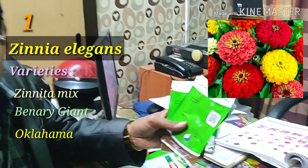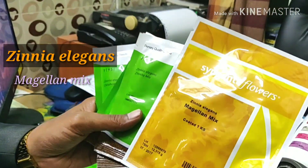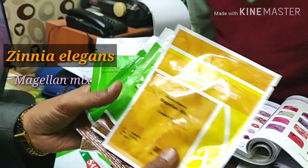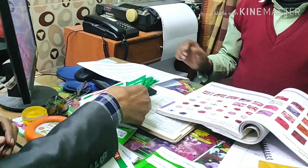These are the Zinnia Long Air and I am also showing you Zinnia Elegance Megalan Mix, which you can also purchase for your garden. These 4 are the best for Zinnia. And now I am showing you some of the flowers here.